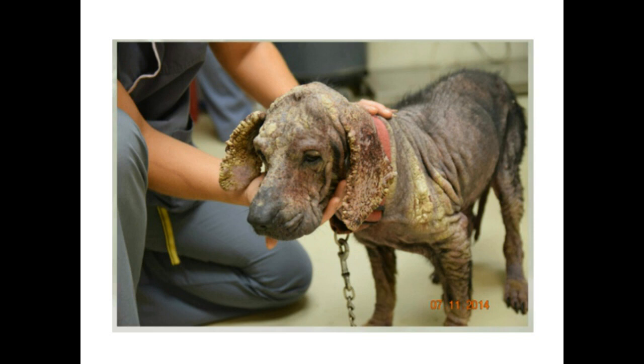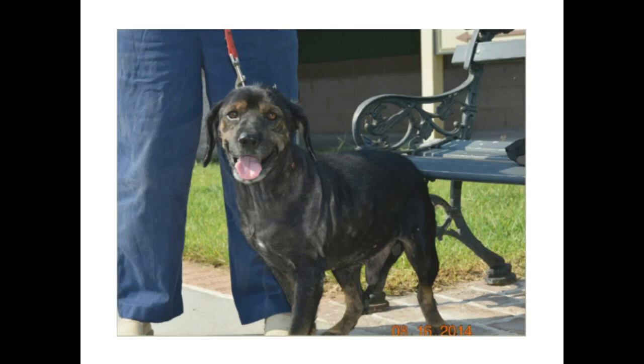This dog was itchy even though Demodex is not typically itchy, because of the severe chronic skin presentation from chronic bacterial and fungal infections from the Demodex. The Demodex disrupts the skin and doesn't allow the body to fight bacterial and fungal infections, which proliferate and cause crustiness, redness, patches of hair loss, and itchiness. That was July 2014, and just a month later with treatment there was significant improvement. We use Bravecto — a three-month flea prevention that is an off-label treatment for Demodex.